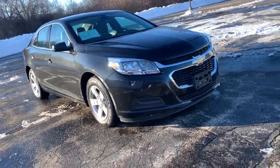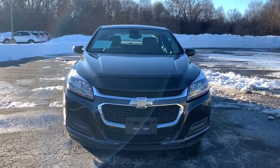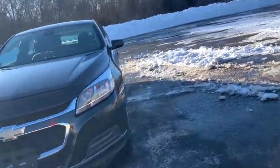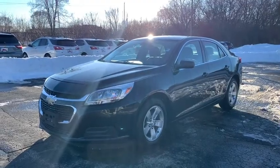Make a great choice today with the 2014 Chevrolet Malibu, a combination of performance and fuel economy. The Malibu is a great commuting car. This vehicle has less than 50,000 miles.